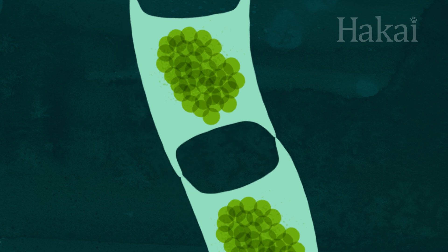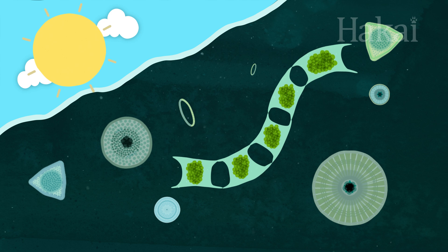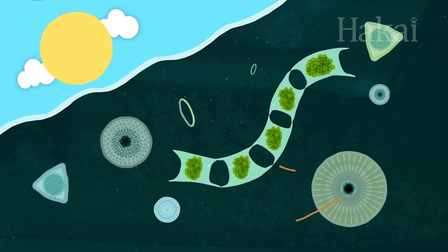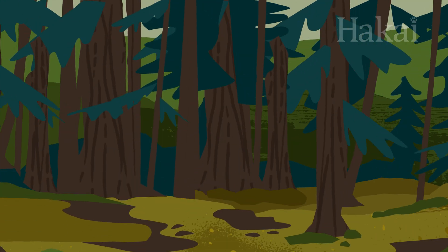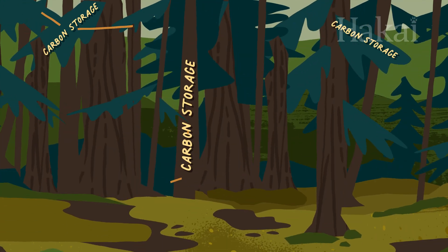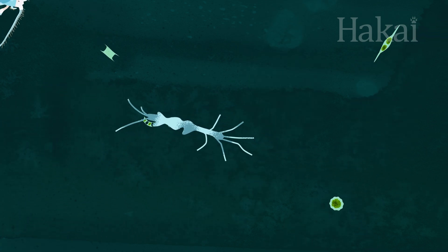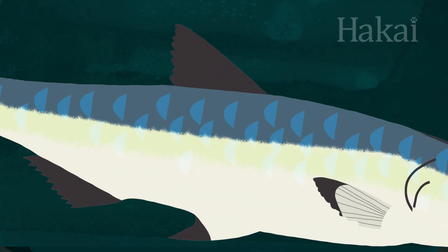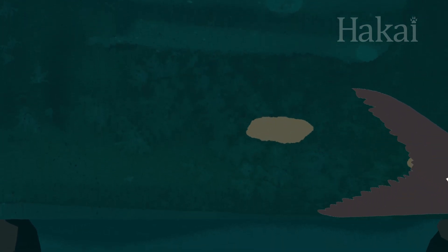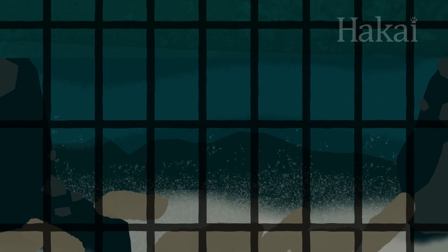It all starts with phytoplankton. When they photosynthesize to get energy and grow, they consume and store carbon dioxide from the ocean and the air, just as carbon is stored in the wood and leaves of a tree during the same process. Ocean carbon starts its journey up the food chain when phytoplankton are eaten by larger organisms, like zooplankton, which are then eaten by fish. Fish, in particular, poop out dense, carbon-rich fecal pellets that can quickly sink to the ocean floor, where they're locked away for long periods of time.